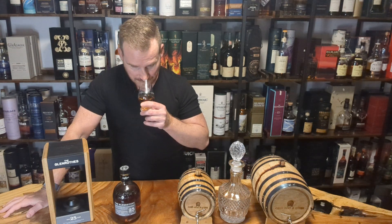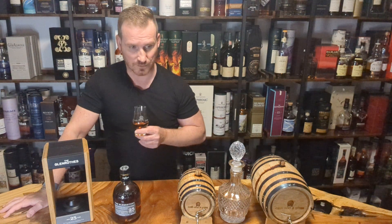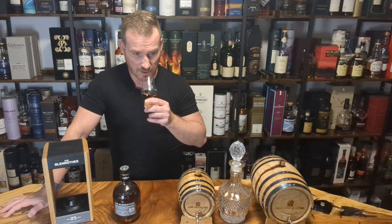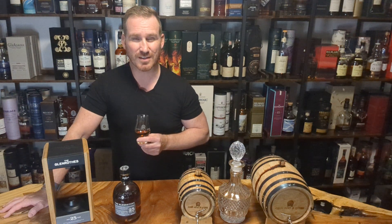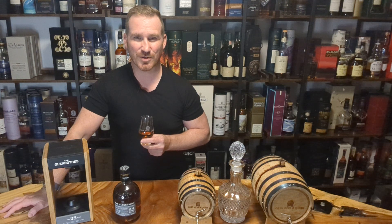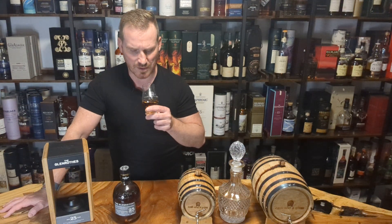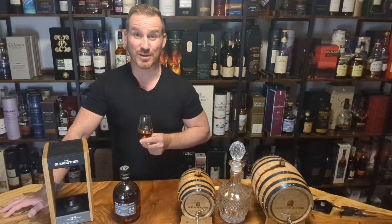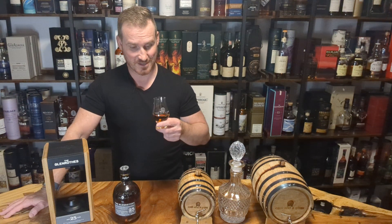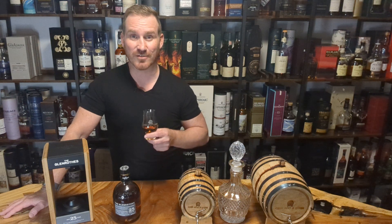That is delicious — sweet, caramelly, toffee. Definitely some fruits in there, some kind of mid-range, not too rich but not too sweet fruit, so maybe berries. A little bit of vanilla. Smells absolutely delicious, so let's not wait any longer — let's give her a try.